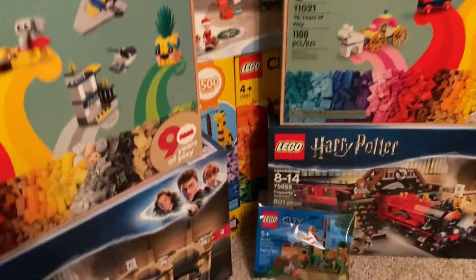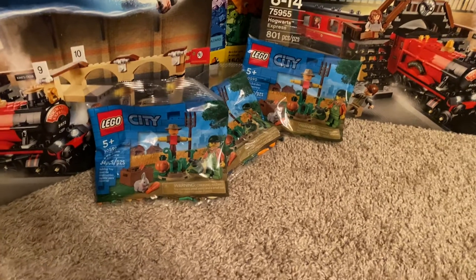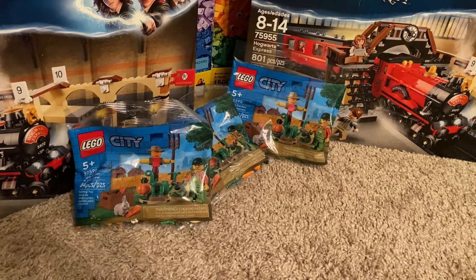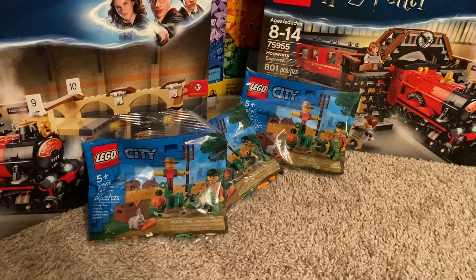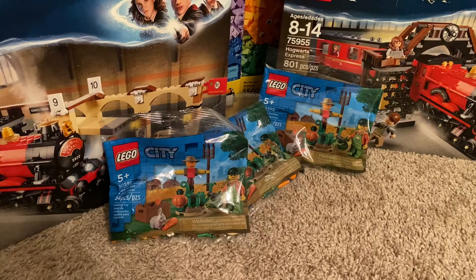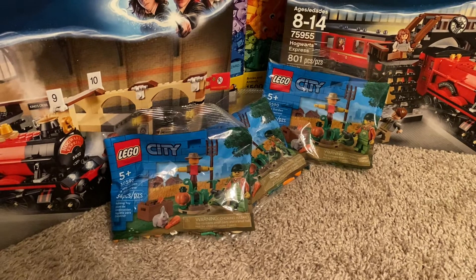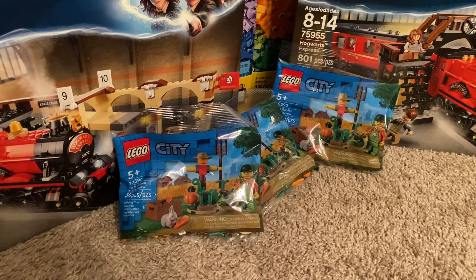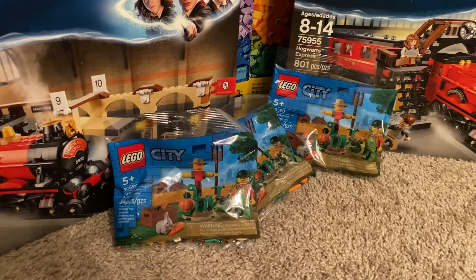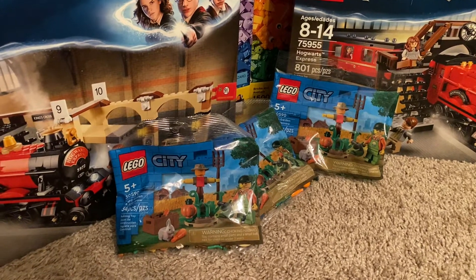The only other things left in this haul are these little poly bags — the Farm Garden and Scarecrow poly bags. These seem to be very hard to find; I've only seen them for sale at Target.com, and they're certainly not in store at Target. They were full price, but I got free shipping by ordering some other Christmas gifts. They only ship with orders of $35 or more, and I didn't make any other LEGO purchases from Target.